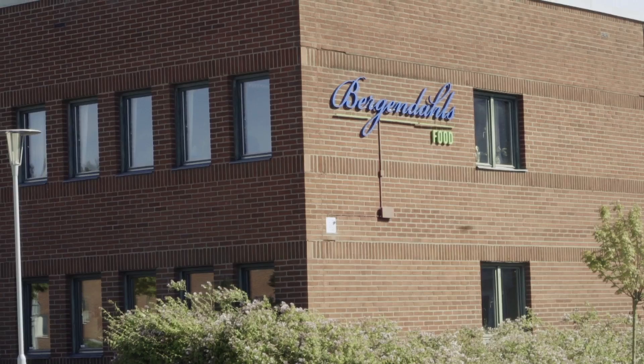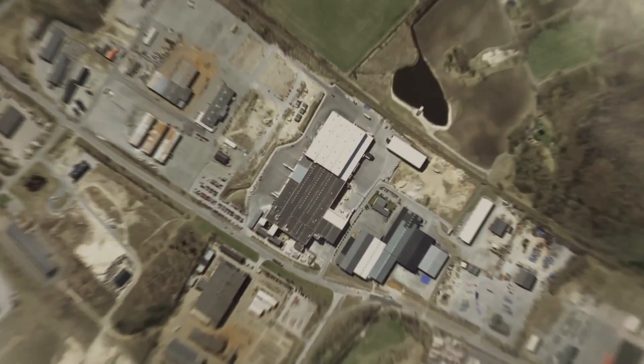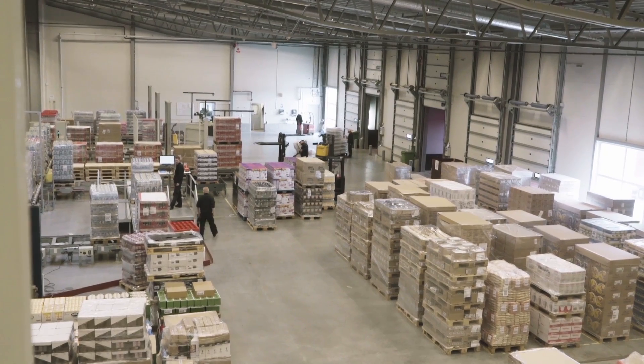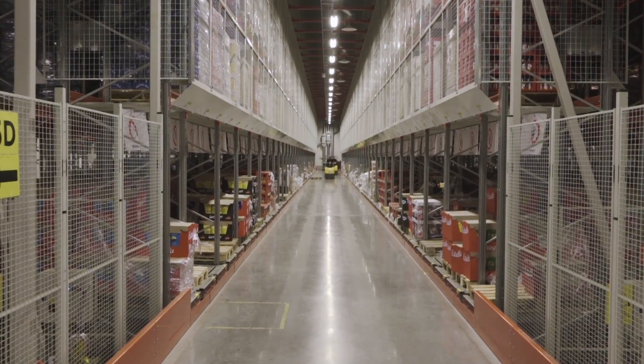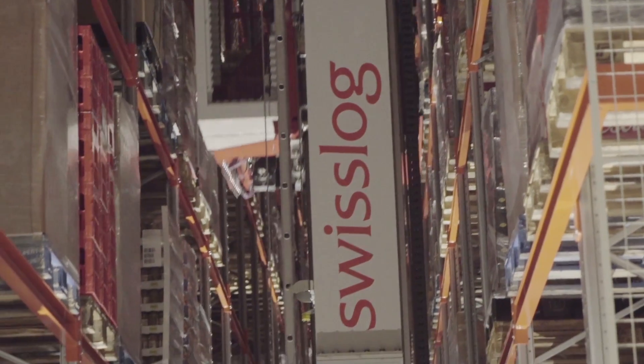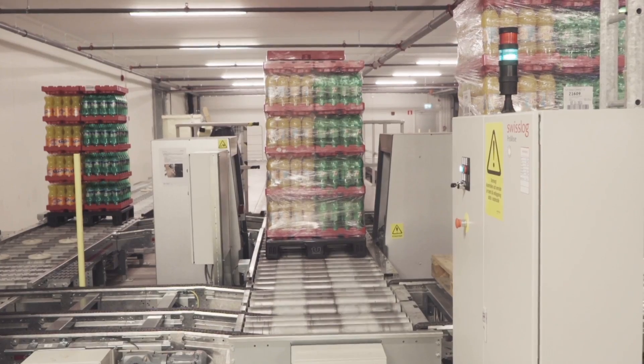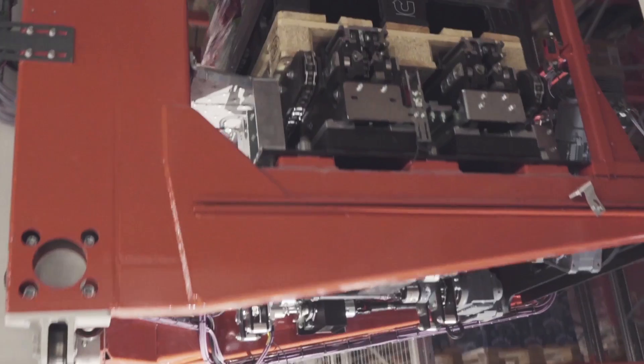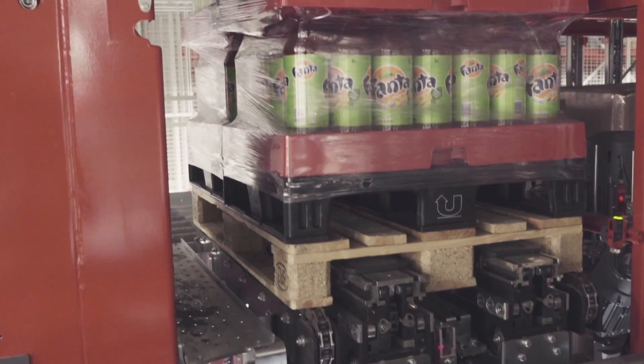The company's warehouse and central distribution center has been located in Hässleholm, Sweden since 1980. The latest addition is the automated High Bay warehouse that Swisslog delivered in 2014. Bergendals called this project the warehouse of the future, as it would bring their efficiency to new heights.